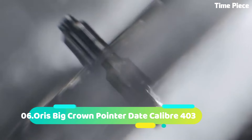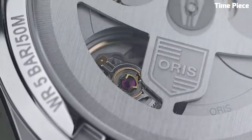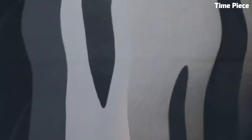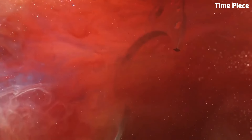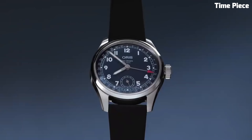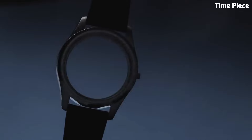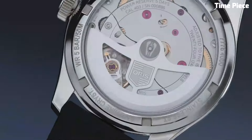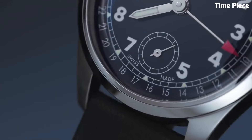Number 6. Oris Big Crown Pointer Date Caliber 403 is an exquisite timepiece blending vintage charm with contemporary innovation. Encased in a 40mm stainless steel case, it exudes timeless elegance. The cream dial features a unique red-tipped pointer date hand, adding a touch of nostalgia. Luminescent markers and hands ensure optimal visibility. Powered by the reliable Caliber 403 automatic movement, it guarantees precise timekeeping.